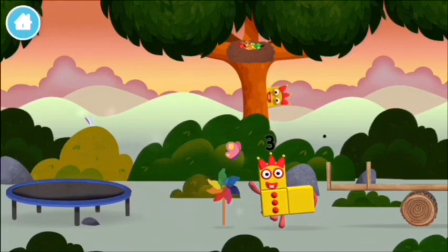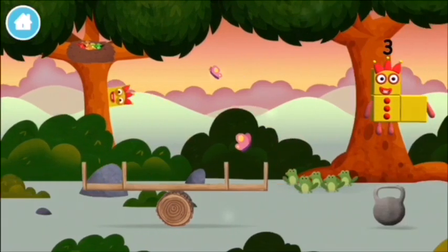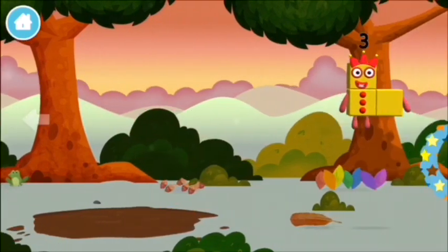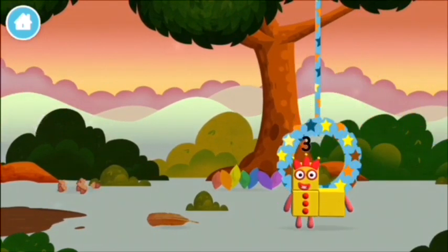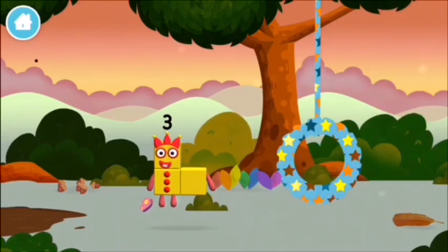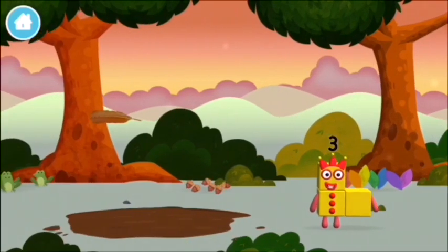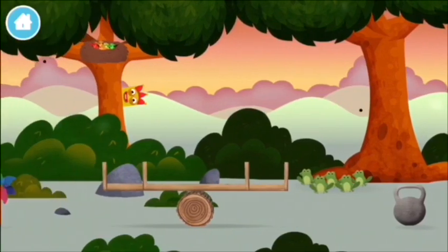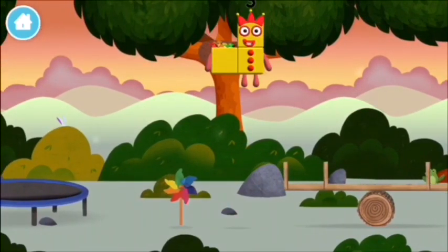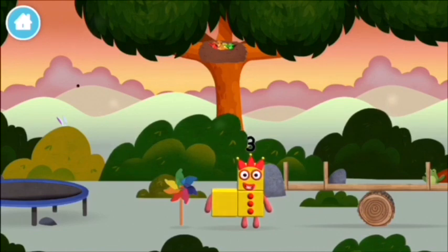I can juggle one, two, three — three balls! Try looking to the left. A feather. Which number block is this? I am one, two, three — three blocks!